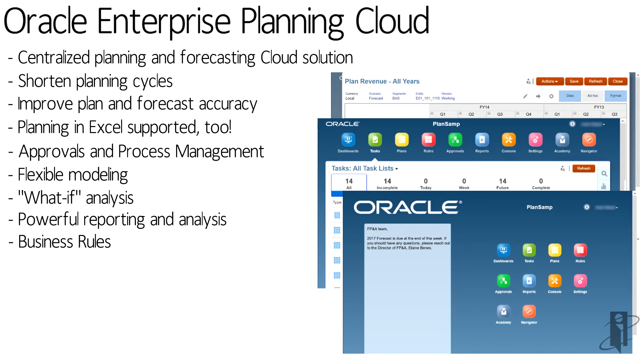And of course it's web-based, so it's easy to deploy. Everyone on the planet by now knows the internet, so the training required is much, much less than you otherwise would have.